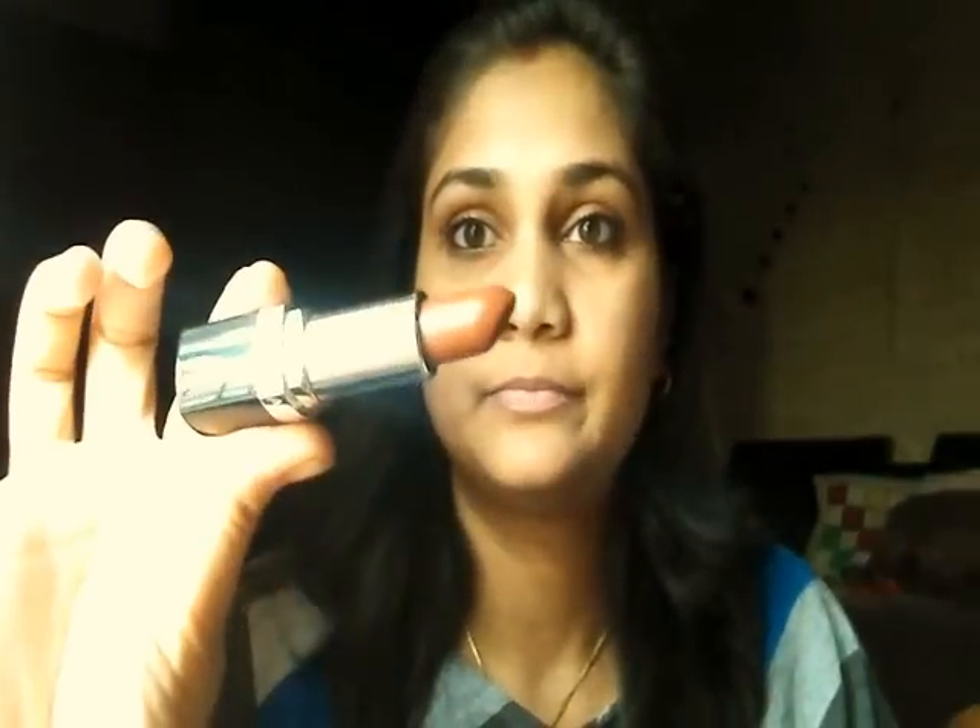Next I'm taking an Avon lipstick — this is their Ultra Color lipstick in the shade Mocha. It's a really gorgeous brown shade, and I'm just going to apply it.